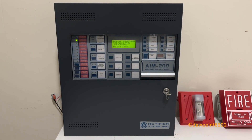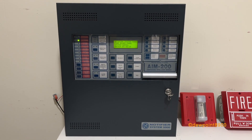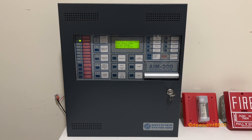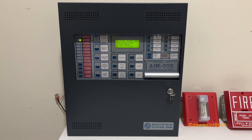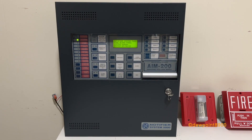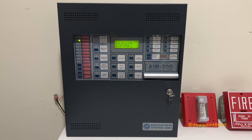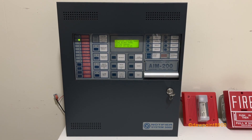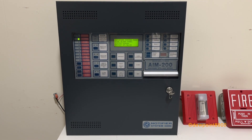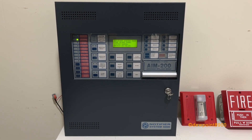Hello everyone, this is a Notifier System 5000 Fire Alarm Control Panel. These were first produced in 1987 alongside the AM 2020s. While the AM 2020 was an addressable panel, the System 5000 was designed as a large-scale conventional panel with a capacity of up to 120 zones. With its microprocessor-based design, the System 5000 could support many of the features of its addressable counterparts, including voice evacuation, networking, firefighters' telephones, and much more.